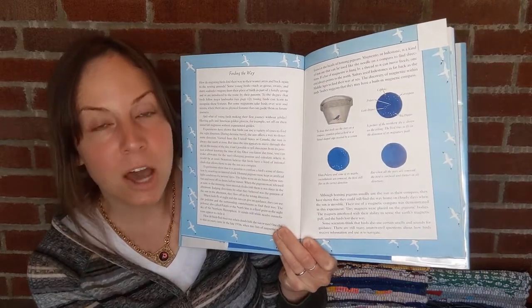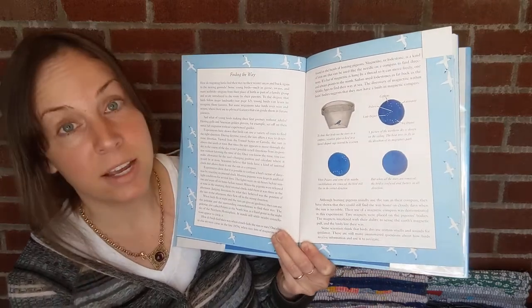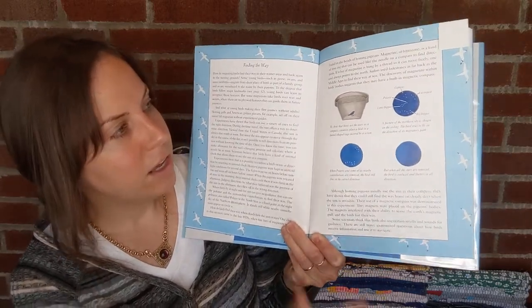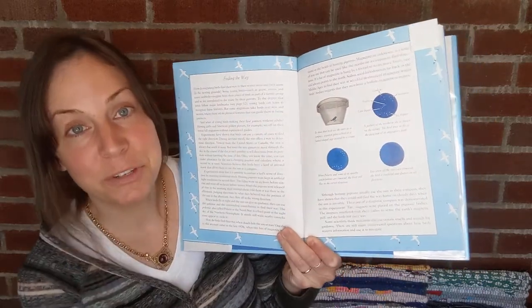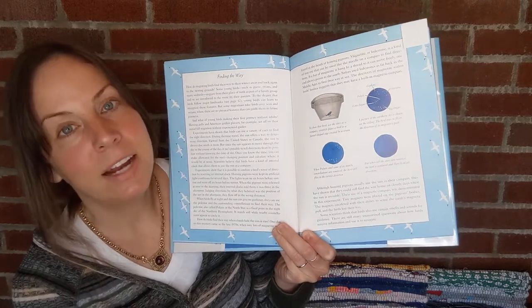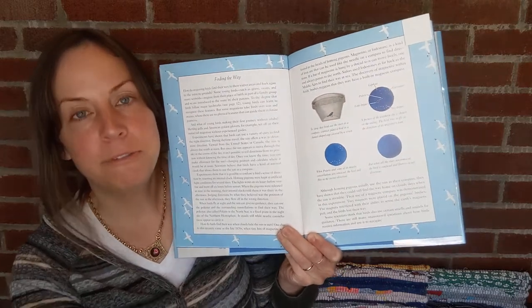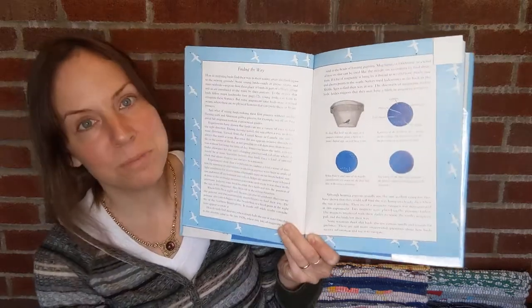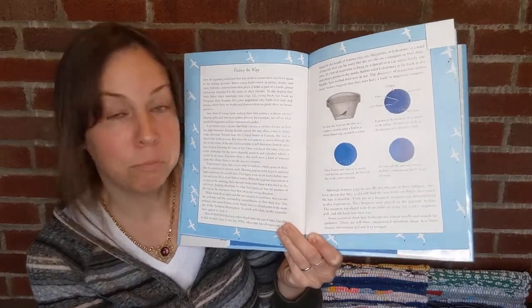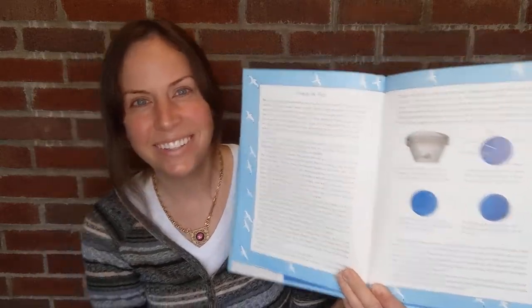In this laboratory scenario, Polaris was removed from the celestial sphere that the birds look at, and the bird in question, when released from this darkened dome into open heading with Polaris removed, couldn't find his path. This kind of proves that yes, birds — at least some, perhaps most of them — do rely upon celestial navigation, particularly probably the ones that fly at night.